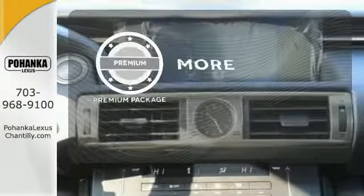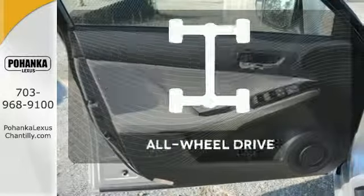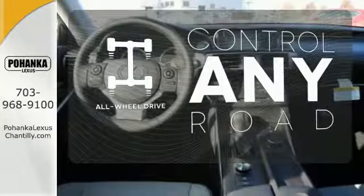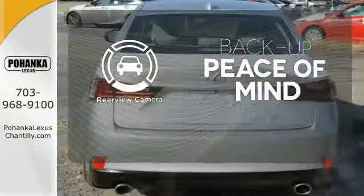The premium package gives this vehicle that extra touch of class and luxury. The all-wheel drive allows you to master any road, any time. Hindsight is 20-20 with a backup camera.